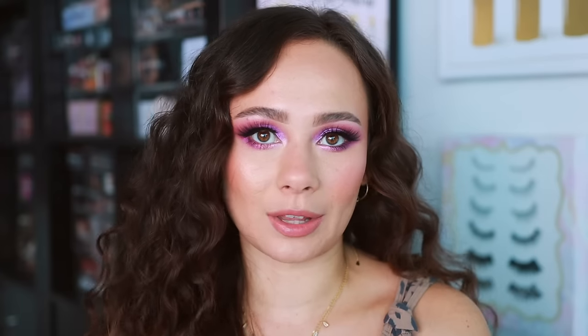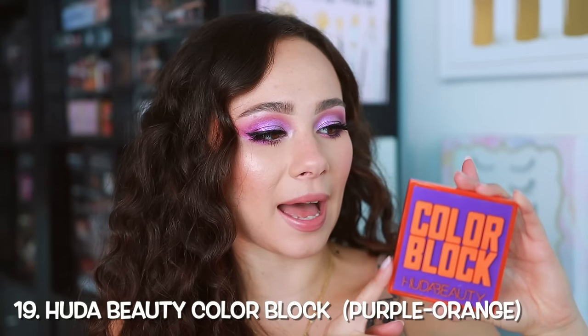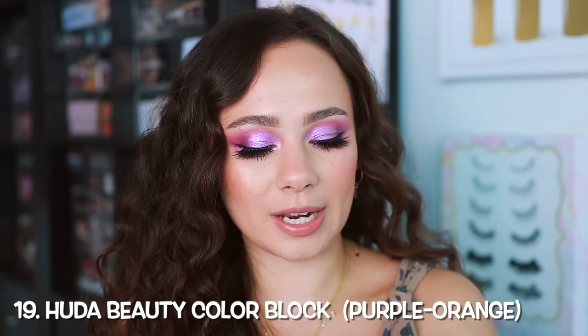A lot of what launched this month were rose palettes. Six of these 19 palettes I ranked individually, but now these are even more updated rankings because I've had multiple weeks since filming the rose palette rankings to re-rank them and see how they work within all the other palettes I tried. Let's start off with the worst palette I tried in the last couple of months — number 19 — and that is the Huda Beauty Color Block Palette in the shade orange and purple.